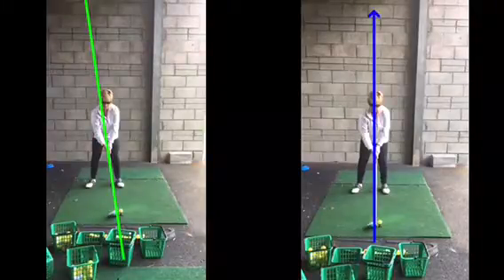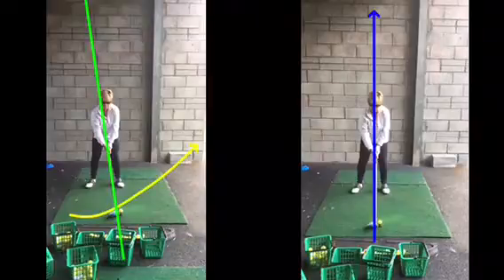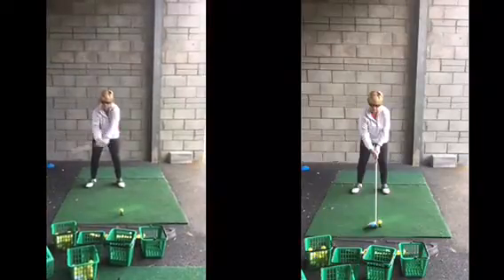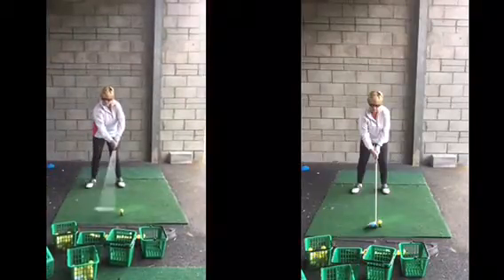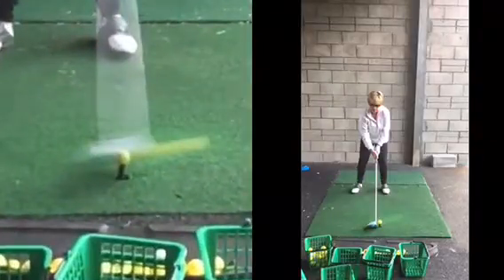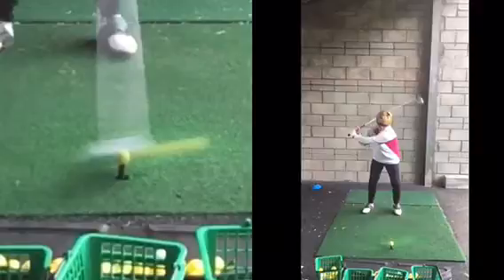So you're going to be catching the ball as the club works too far around to the left, and it's going to catch the toe end and just scatter the side. So we look at the impact of these now as you hit this golf ball — the blur of the golf ball is beneath the blur of the driver.